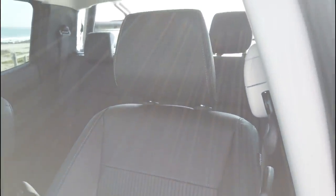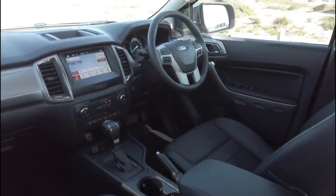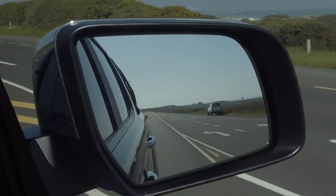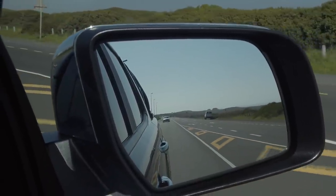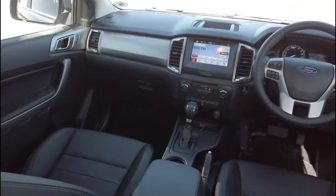You will immediately notice how quiet your Ranger's cabin is. This is thanks to Ford's noise cancellation technology that uses microphones and speakers to capture and emit opposing sound waves to effectively cancel out that bothersome road noise — and this is only one of the high-tech features you'll enjoy in this vehicle.